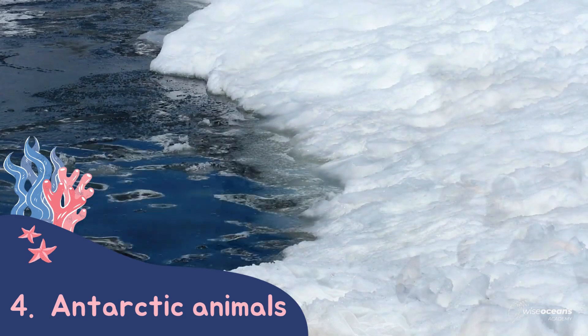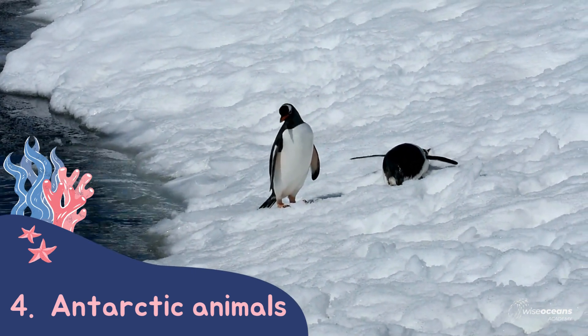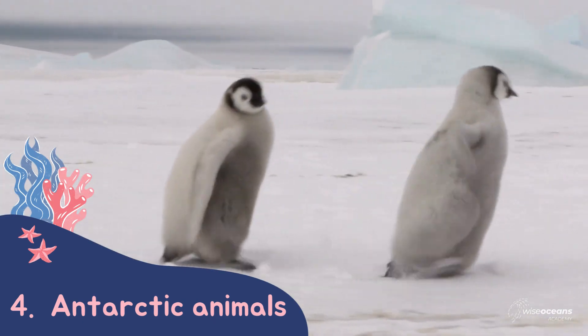A penguin's feathers are adapted to keep them as warm as possible. The end of their feathers on the outside help keep them dry, like us wearing a rain jacket, whereas the inside is fluffy and warm, just like putting on a jumper.